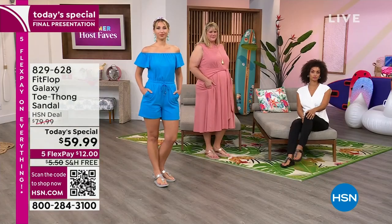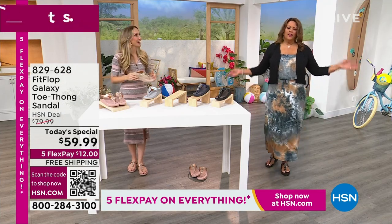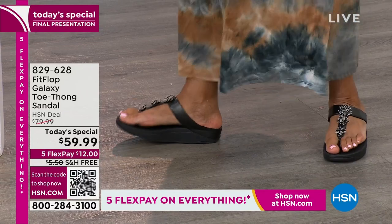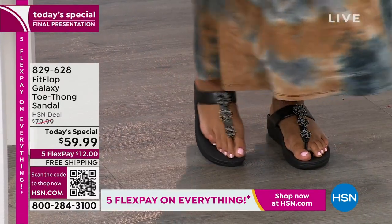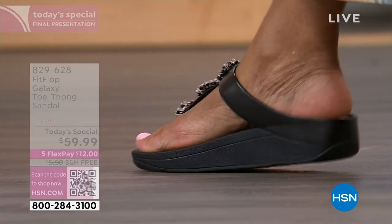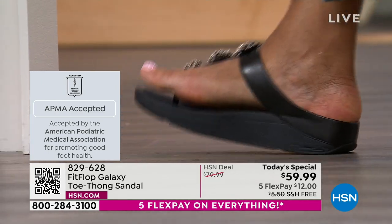I just changed from rose gold to black, so you can see both. The black is so cute, and that cushion on the foot is phenomenal. You want that arch support, and what I love is you do not feel the toe post at all — it's super cute. Every single part of this shoe is thought through because it has to earn APMA approval — you can't just buy your way in. We have a padded toe post with the seam facing away from you, and every pair of FitFlops is slip resistant, because stability is critical.